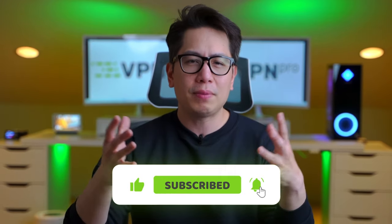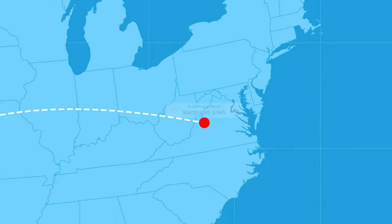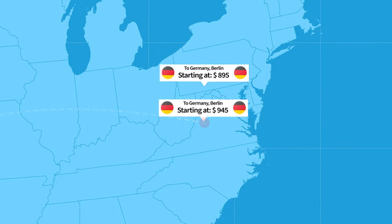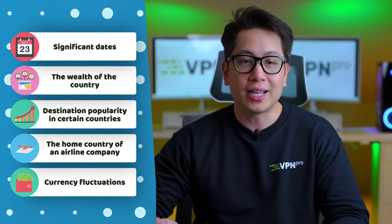A lot of you may be wondering: why do we even have cheap flights? Flights should be priced similarly everywhere, right? Well, there are a bunch of reasons why tickets are priced differently — the specific dates like a weekend or holiday, currency fluctuations, and the popularity of the location.